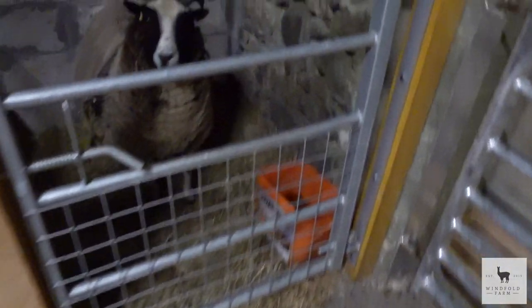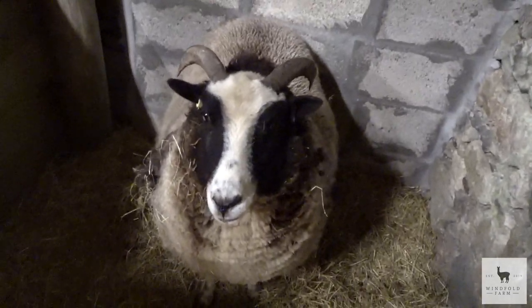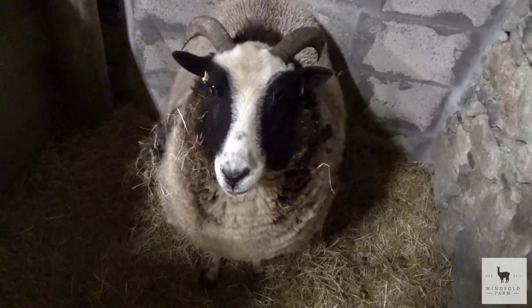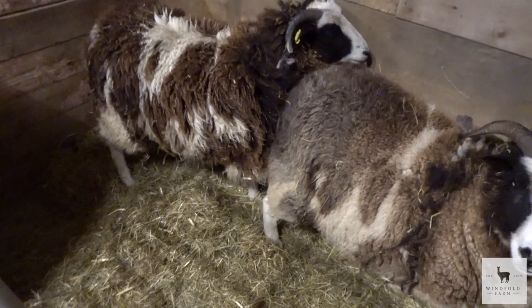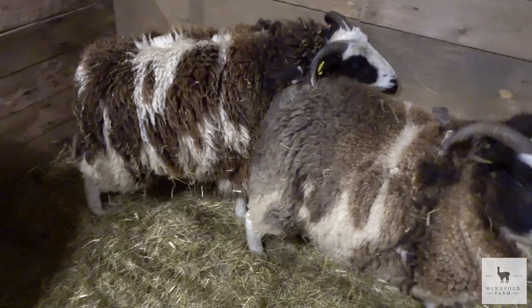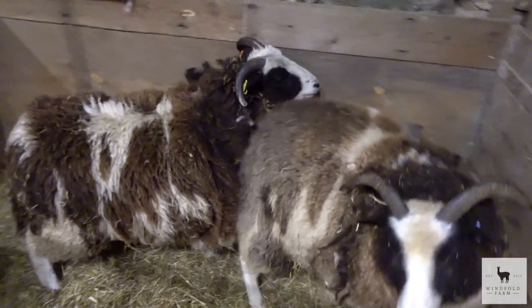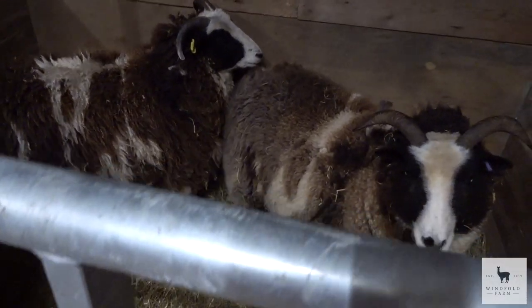We'll walk over here — these are our actual lambing pens. So we've got this one here. This one is also a gimmer, so she'll be one to watch. We've got these two in here. That one at the back is actually a lamb from two years ago — we've bottle-fed her. She's called Menace. She's in here with this one because she jumps the walls, so she's ended up in that pen.